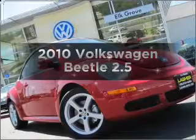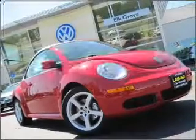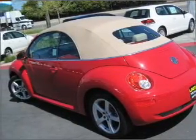Get noticed in this 2010 Volkswagen Beetle. If you're looking for an automobile with great attributes, look no further.